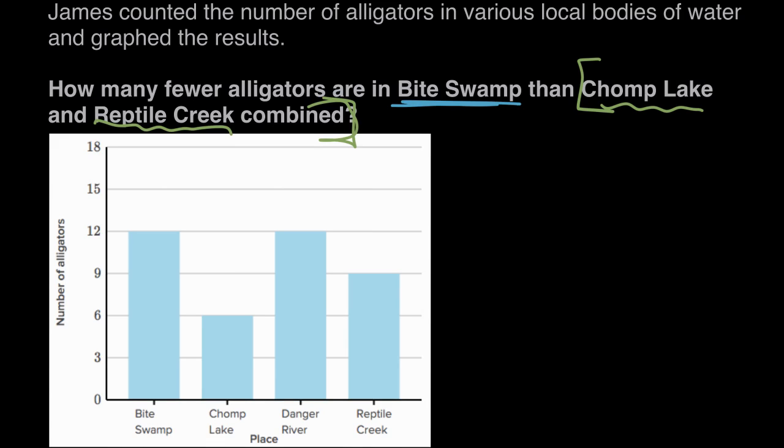So let's look down here — here's Chomp Lake, sounding super scary, and its bar lines up to six. So there's six alligators in Chomp Lake. Plus in Reptile Creek, if we go over here to Reptile Creek, this bar lines up to nine. So there's nine alligators hanging out in Reptile Creek.